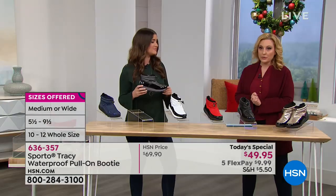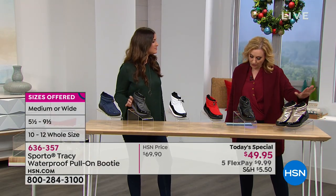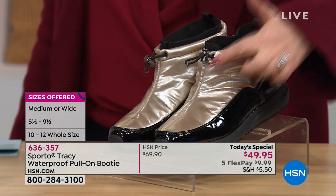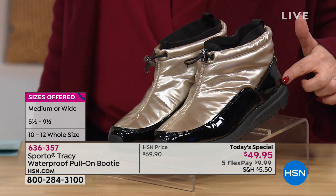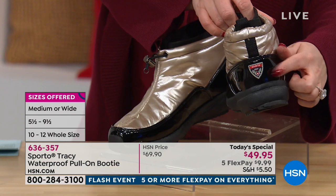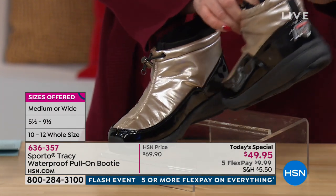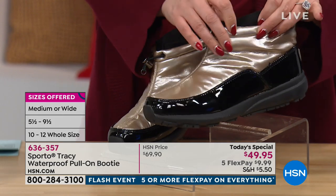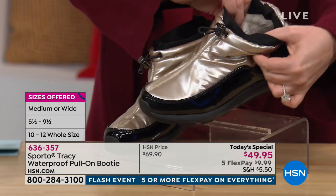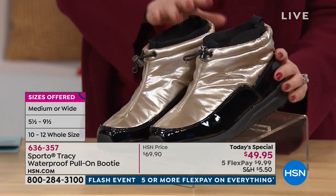Let's go through the colors so you can start ordering. First up is the champagne — a two-tone with a black patent color, very sporty with the Sporto logo and a pull-tab to get you in. There's also a lining that comes up to keep you nice and dry, and the inside is warm and soft.